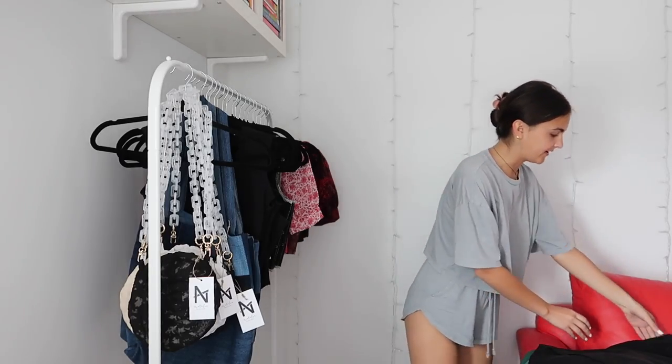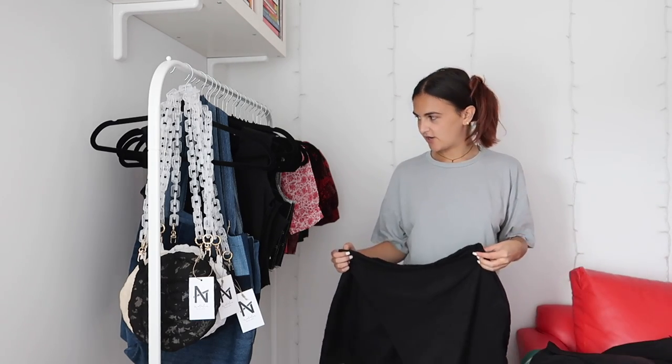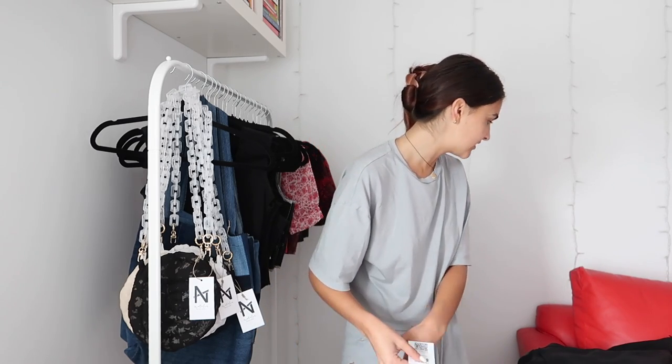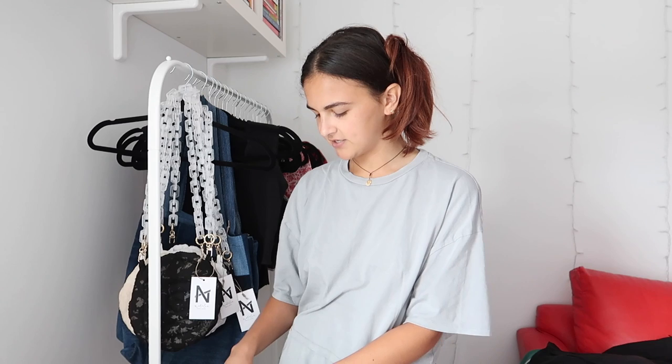My camera died halfway through but I got all three skorts done plus my personal one. Now I have one of every single size, which makes me very happy — it also means people can try things on before buying, which I've never been able to offer before. I still have to make one more patchwork tank in a large since I accidentally skipped it and made the extra large instead.